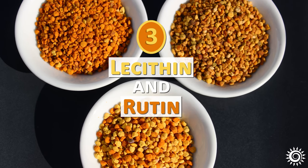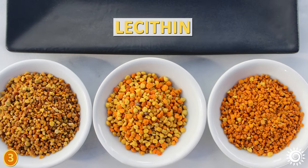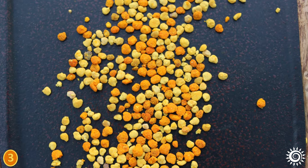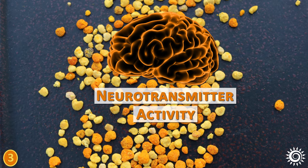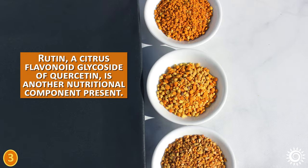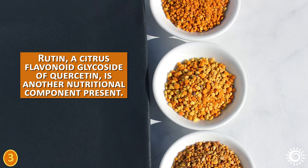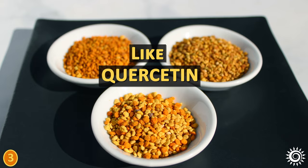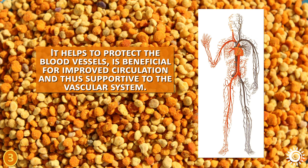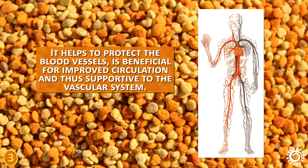Bee pollen is a source of lecithin, known to contain inositol and choline. As a dietary source, lecithin is important for brain function and neurotransmitter activity, and thus supports cognitive health. Rutin, a citrus flavonoid glycoside of quercetin, is another nutritional component present. Rutin acts as an antioxidant, anti-inflammatory, and antihistamine. It helps to protect the blood vessels, is beneficial for improved circulation, and is thus supportive to the vascular system.